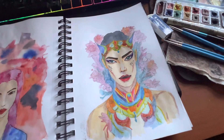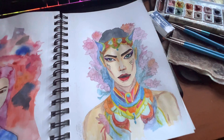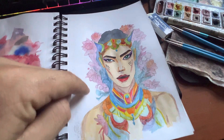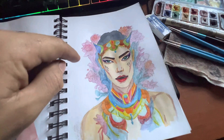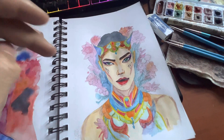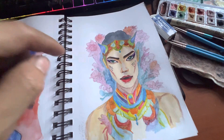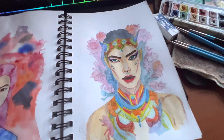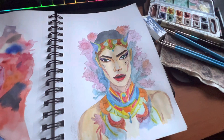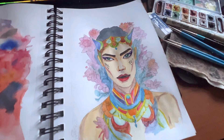DaVinci Eye is an augmented reality app. It projects an image onto your page — I used an AI-generated image — and through my phone I was able to trace it directly onto the paper.